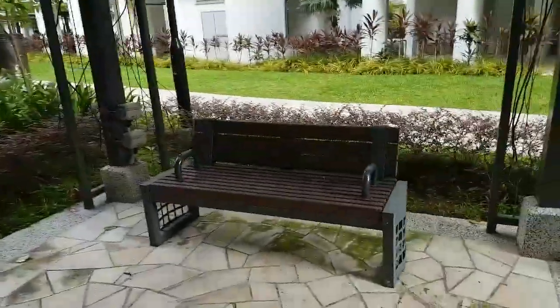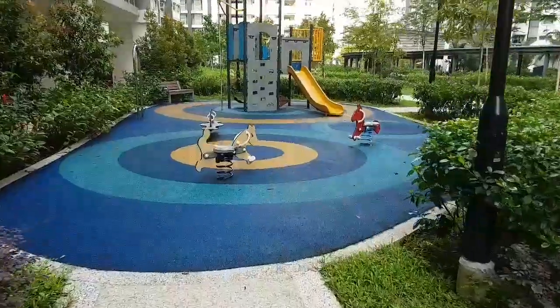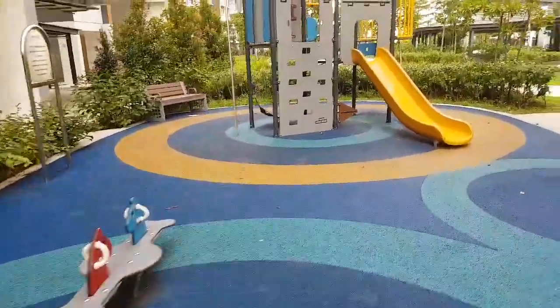You got a girlfriend, bring them down here — save money! Here is another playground. But the chairs are all wet — yesterday rain, right? Okay, it's a playground, but the ground is very safe — it's rubber.